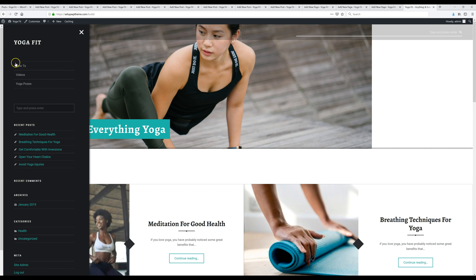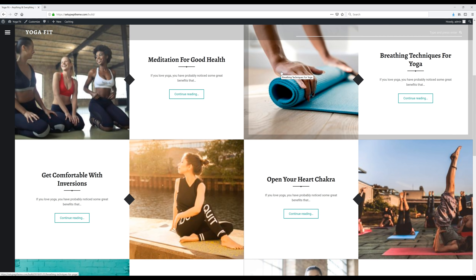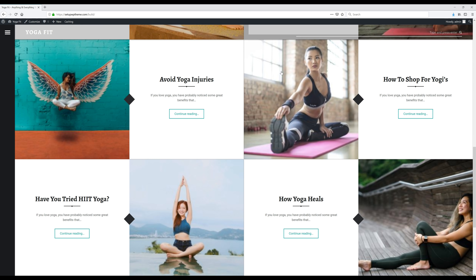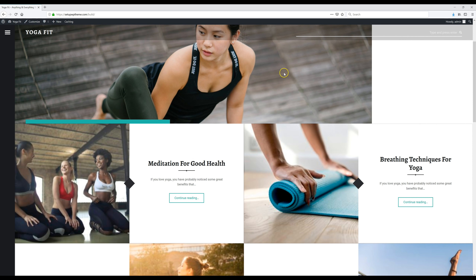If we go to our website now, we'll see our pages are showing up right where we set them up in the menu section. That's going to bring us to the end of the video — we got our whole blog set up with all our posts. Now all you need to do is go and add your own content. I hope you liked this video; if you did, give it a thumbs up. Leave any questions or comments below and I'll get back to you as soon as I can. Thanks for watching, see ya!